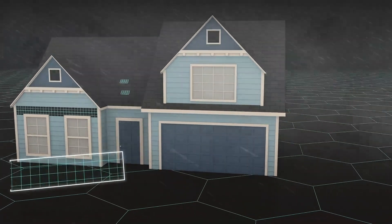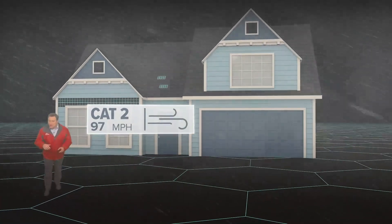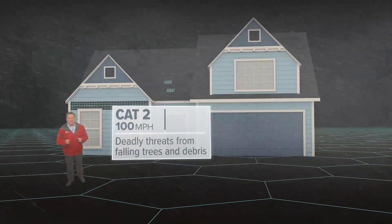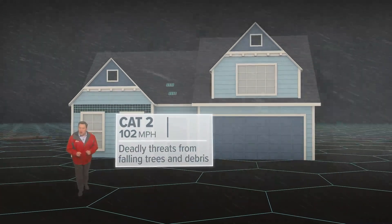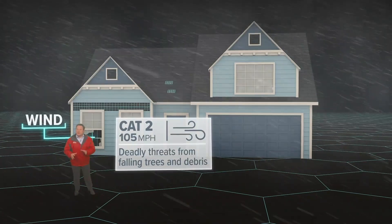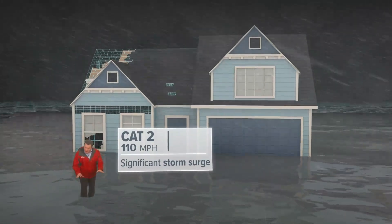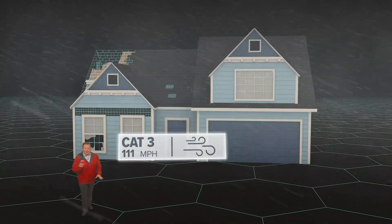At 96 miles an hour, you've got a Category 2 storm, like Hurricane Gustav, which made landfall in Cocodrie back in 2008. When the wind gets this intense, cosmetic damage is the least of your worries. Falling trees and flying debris pose the deadliest threat to both you and your home. Tree branches become projectiles, and if one shatters the window of an older home, the wind can rush inside and blow the roof right off. You can also expect significant storm surge in places, enough to put some coastal communities underwater.